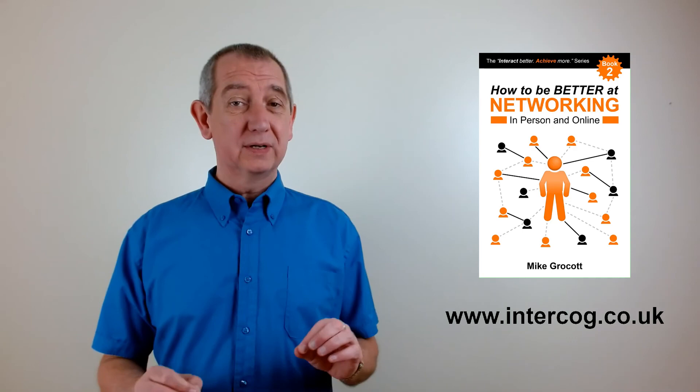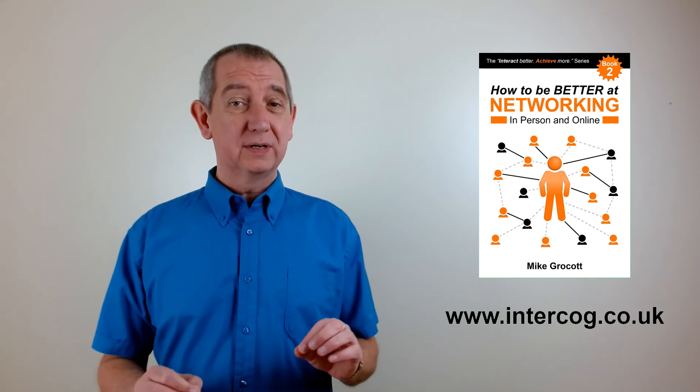So there you go — a simple activity that you can practice to help you get your confident stance in place at a networking event. And of course, the more you practice, the more confident you will look. This has been a supplementary video for my book, How to Be Better at Networking in Person and Online. All of the resources for my book you can find on my website at www.intercog.co.uk. Thanks for watching.